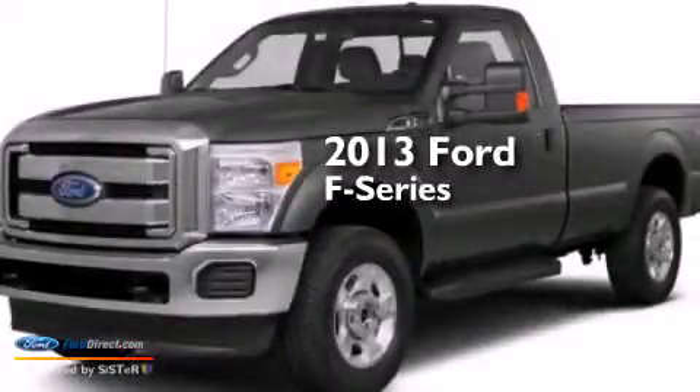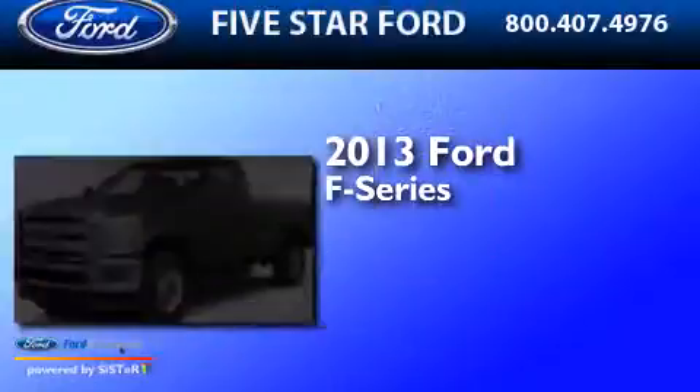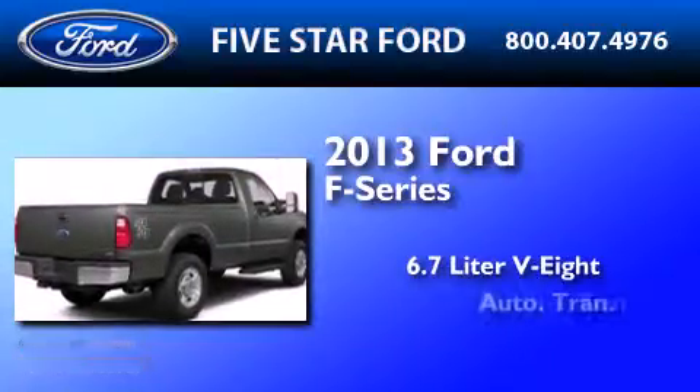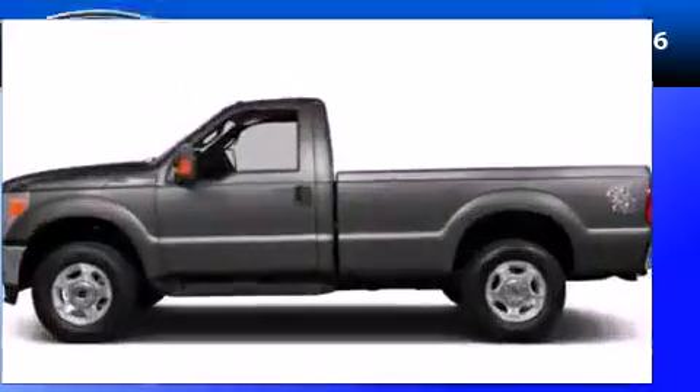This is a brand new 2013 Ford F-Series. It has a 6.7 liter 8-cylinder engine, an automatic transmission, and 4-wheel drive.